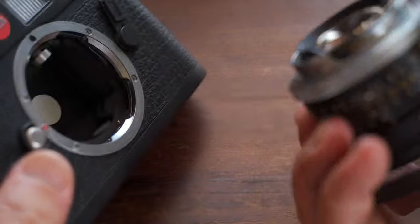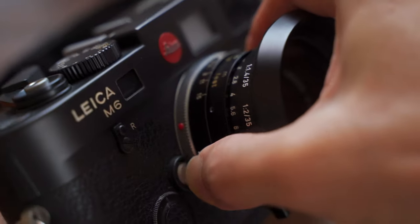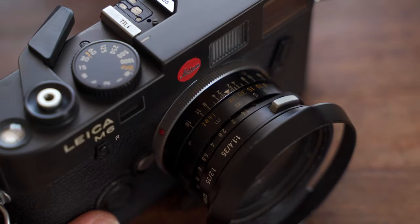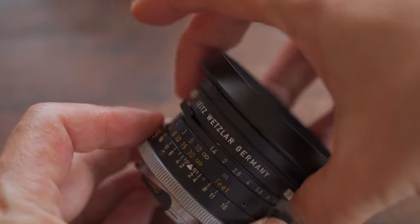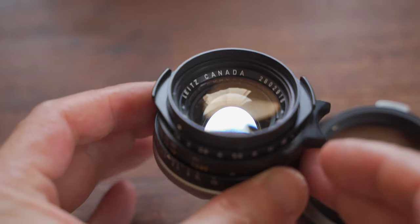In the last video I talked about the Leica M6 body. In this video, let's talk about the lens — the Leica 35mm f1.4 lens that I always put on the M6 and use most of the time. First, let's talk about the name: why is it called the Pre-A? After Leica introduced the 35mm ASPH — aspherical — f1.4 lens, this earlier tiny lens became known as the Pre-A.